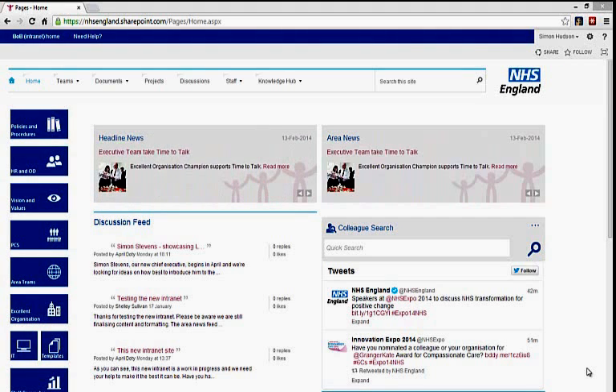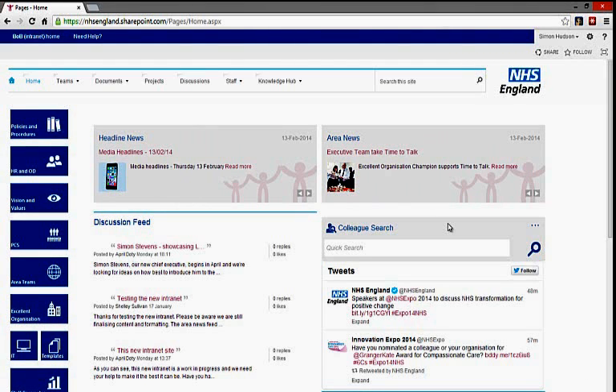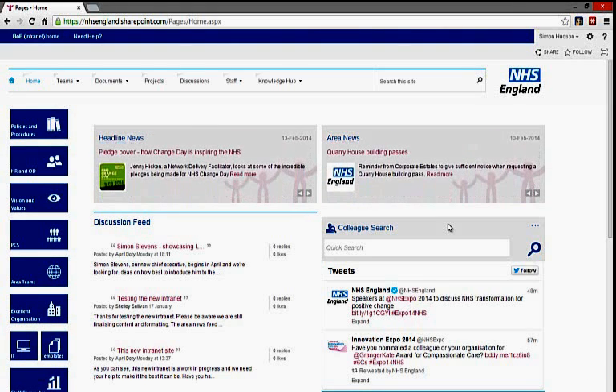The homepage presents this, with news being displayed from the Central News Centre and also localised news based on the current user. The homepage also presents the full search capability, as well as the important ability to find other members of staff.